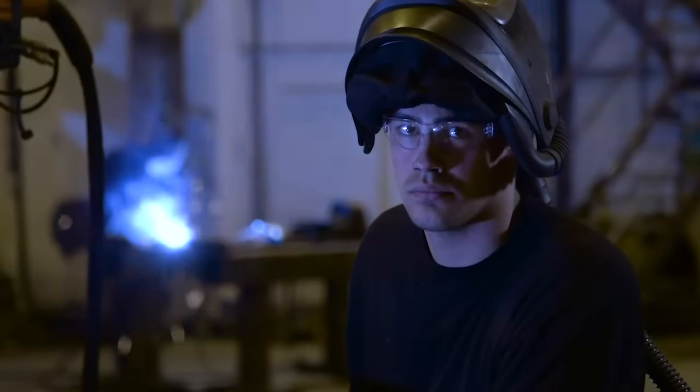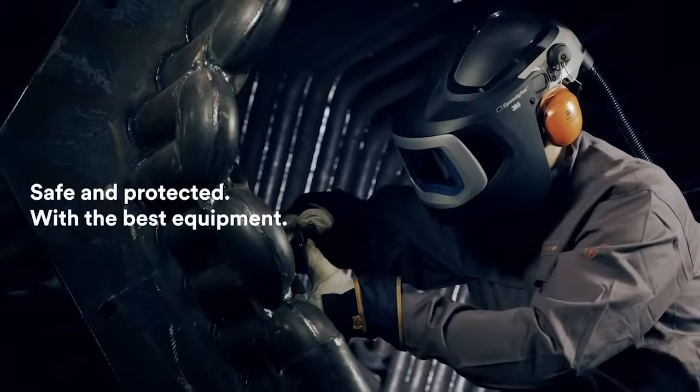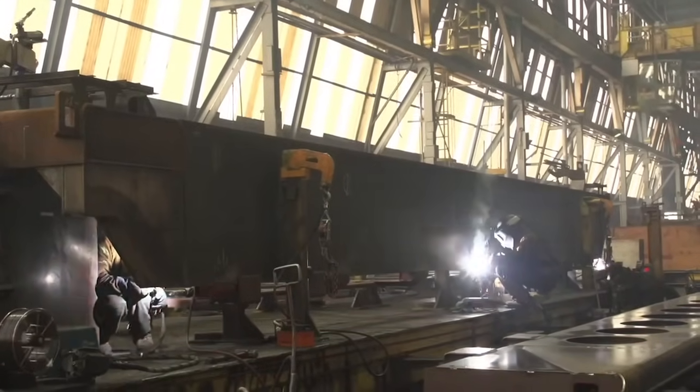I need my eyes to do my job, but I also need them for life. I want to be safe and keep them protected with the best equipment I can get. I don't work in an air-conditioned bank — I work in a hot and humid shipyard, welding together a 90,000-ton aircraft carrier.